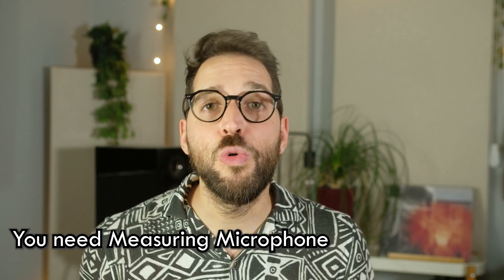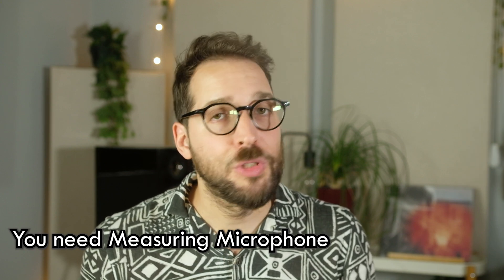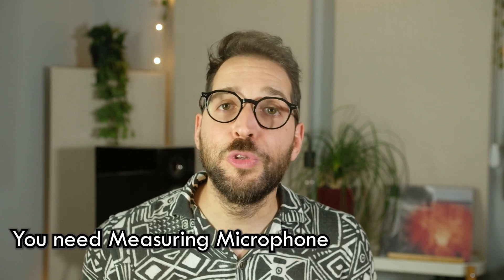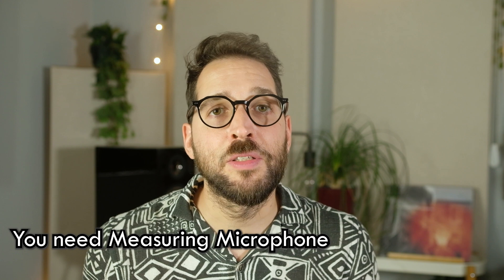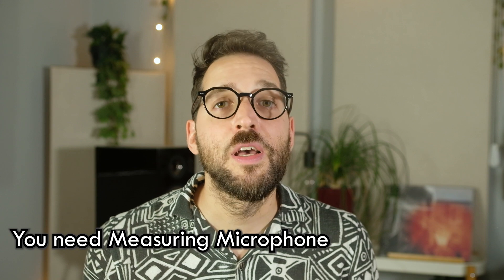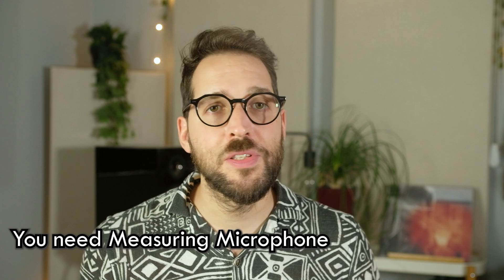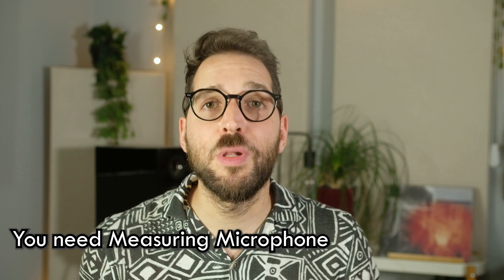Dirac offers their own measuring mic for $60 - it's a good value, and you can connect it directly to your Bluesound Node or computer without needing an external audio interface. But for best results, I recommend getting a passive mic that uses power from an audio interface. I use a Zoom H5 and ARC measuring mics. It is more expensive as it requires an external audio interface like Focusrite or Zoom, but it gives more flexible and correct measurements.